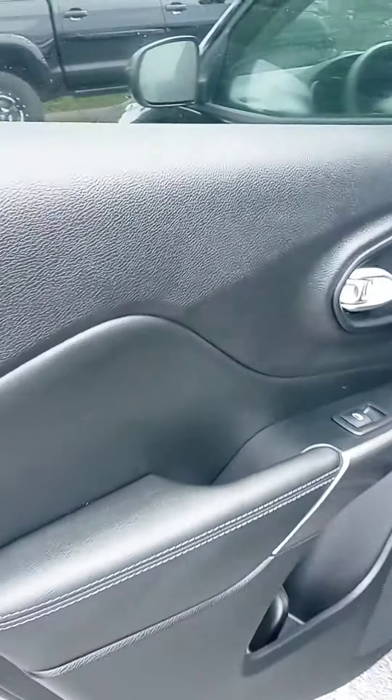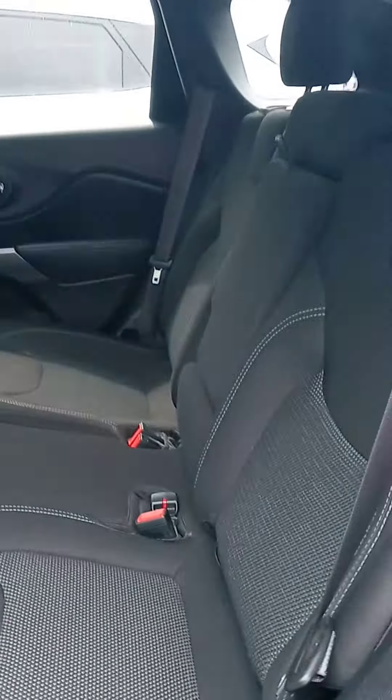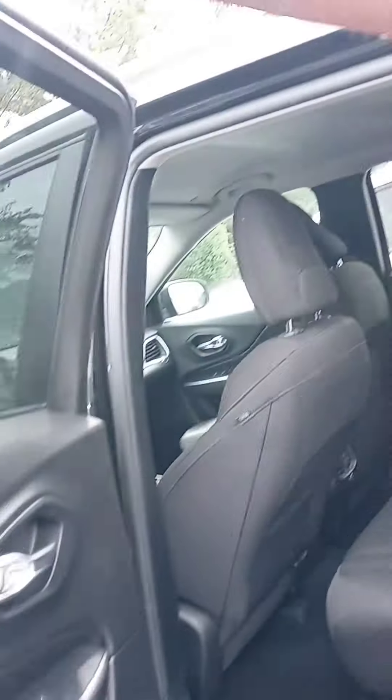Let's check out the interior here. I like that blue stitching. Got some good cargo space in the back. Looking at 50,801 miles — there's the accurate reading.